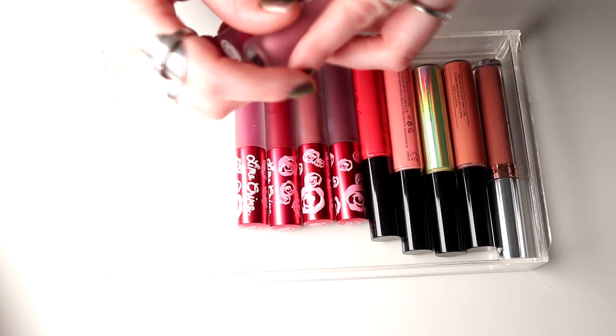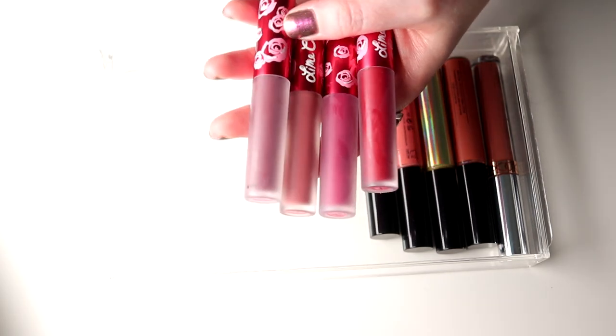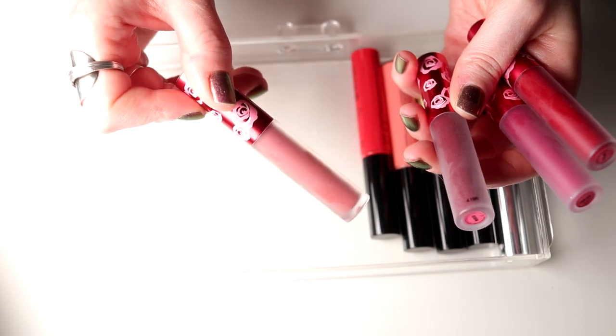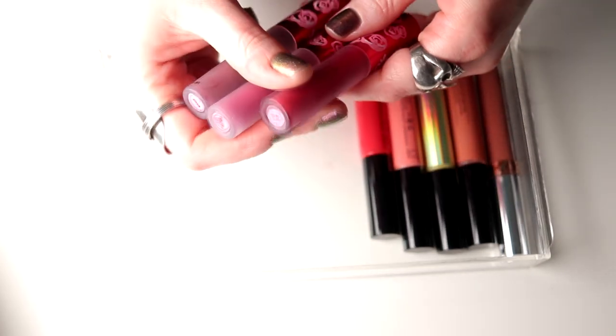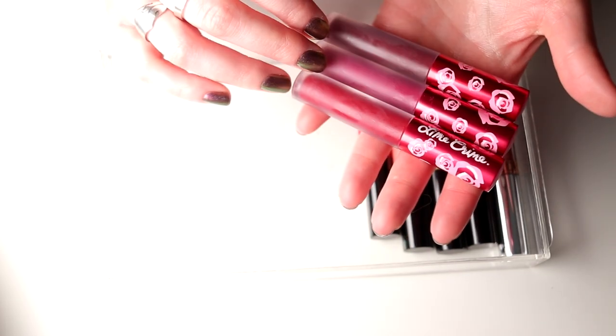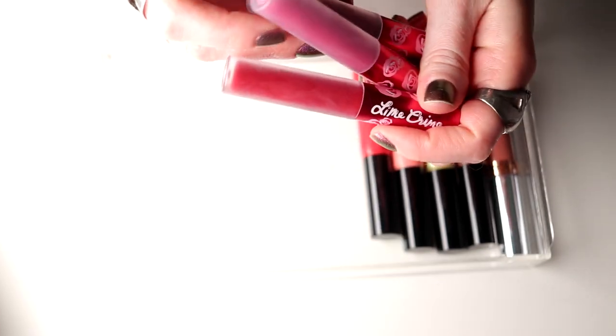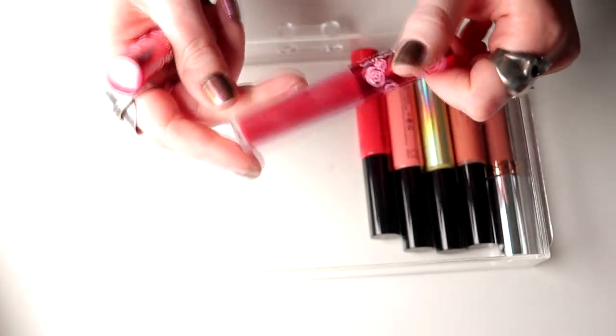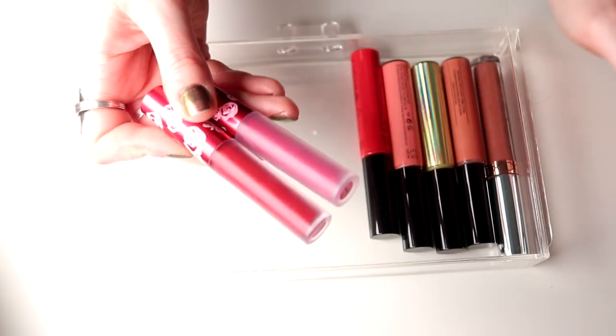Then I have four from Lime Crime. I do like these from Lime Crime but some of them are good and some of them are not. I am going to keep Riot at least — I don't have that many of this color. Then there's one that looks really good but is so freaking dry so it doesn't look that good on the lips. I think it's Wicked — that is really bad so I'm going to declutter this one. You know what, I'm going to declutter all of these.